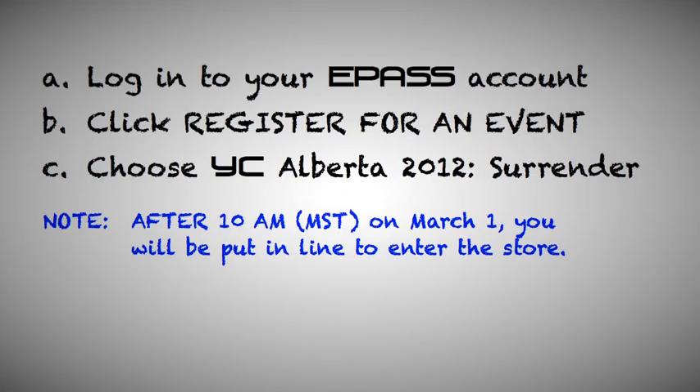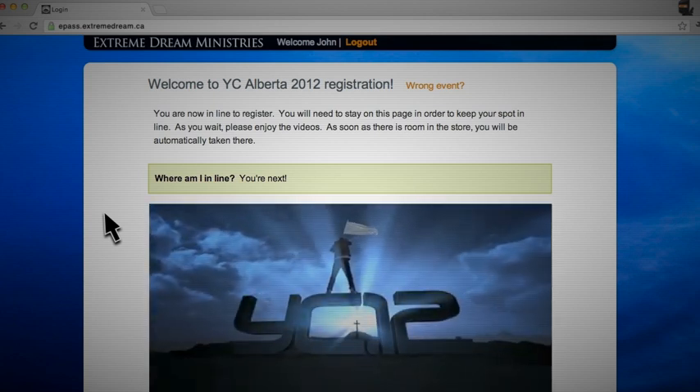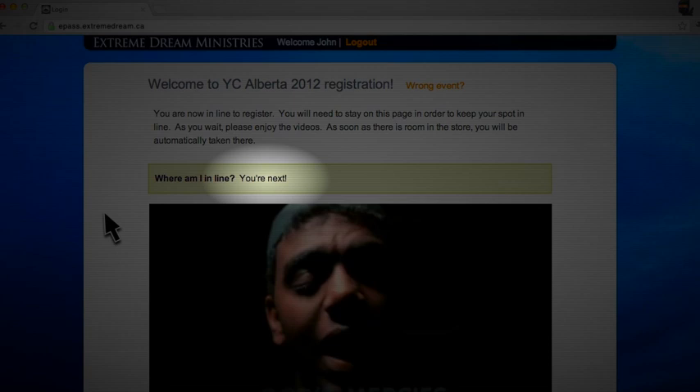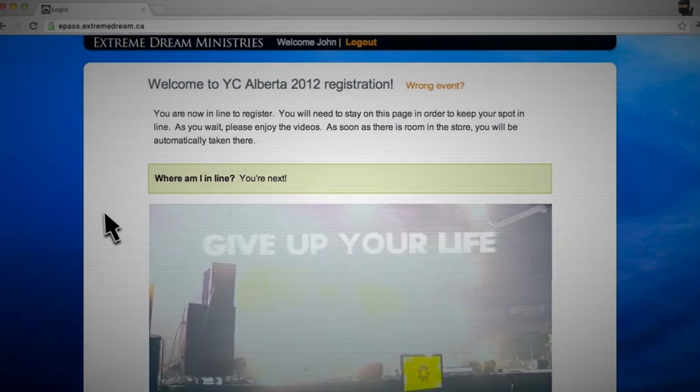After YC registration is opened, logging in to ePASS will take you straight to the store. If the store is already full, you will be placed in line until there is room, at which point you will be automatically transferred to the store to select your seats and complete your order.